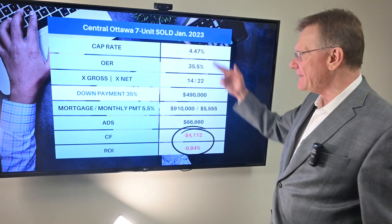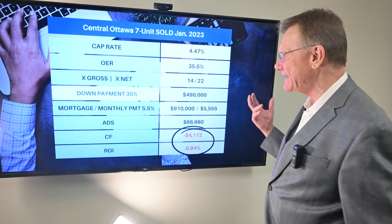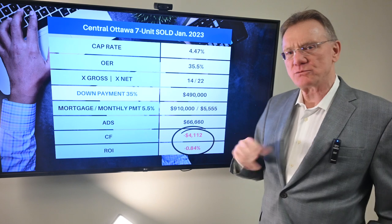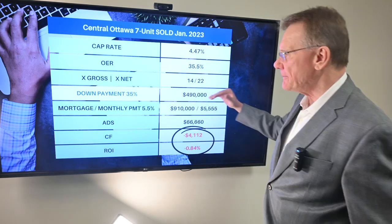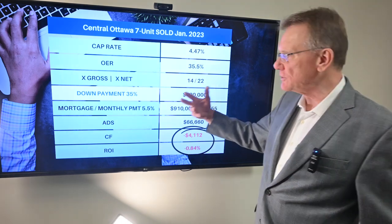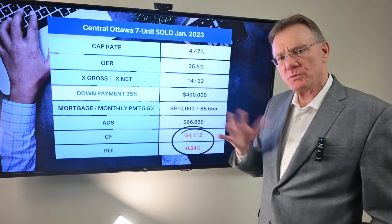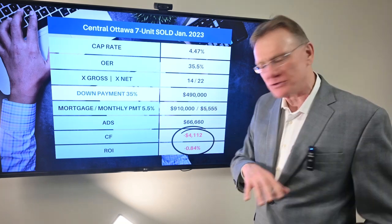That gives us a pretty healthy cap rate of almost 4.5%. The operating expense ratio was about 35.5%, which is average low. These numbers here — the multiples of what it sold for — show it sold for 14 times the gross and 22 times the net, which is very conventional, very average, going back almost a year or two.